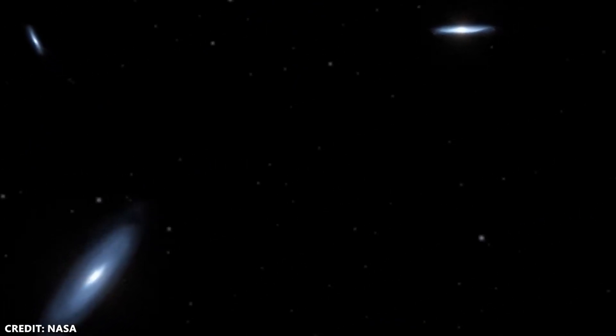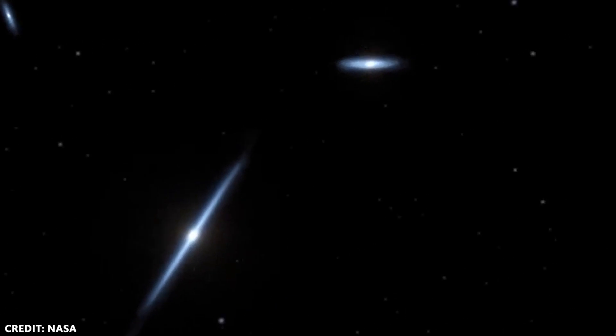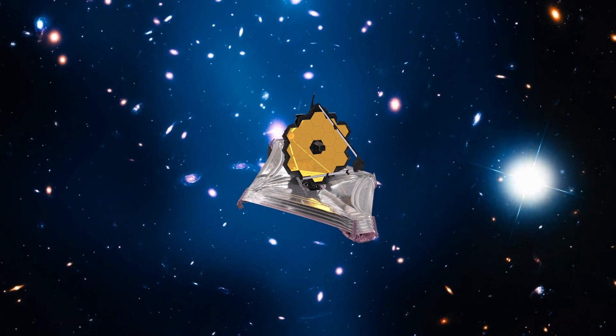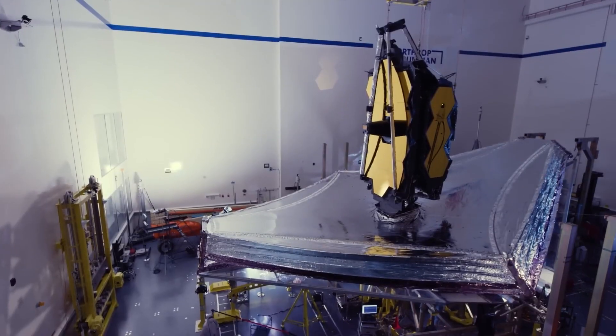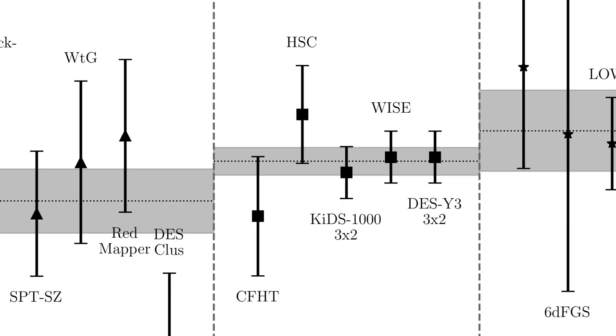While the simulation made notable strides, accurately portraying the formation of celestial bodies like the Milky Way and Andromeda Galaxy, it fell short in explaining the observed weak clustering of matter in today's universe. Essentially, it didn't quite address the very issue it was designed to tackle — the S-8 tension.